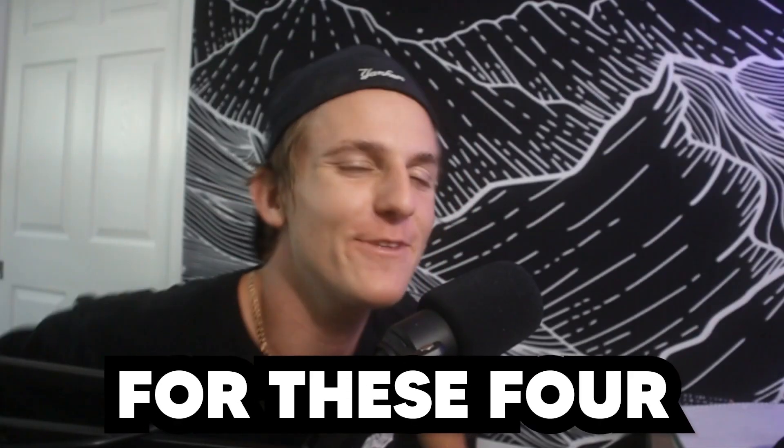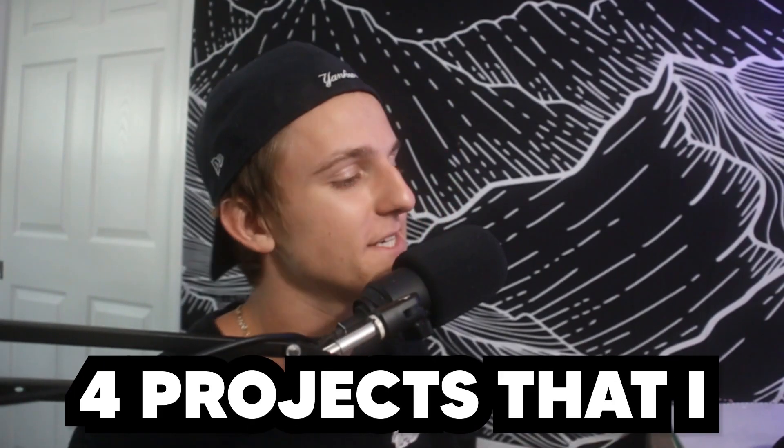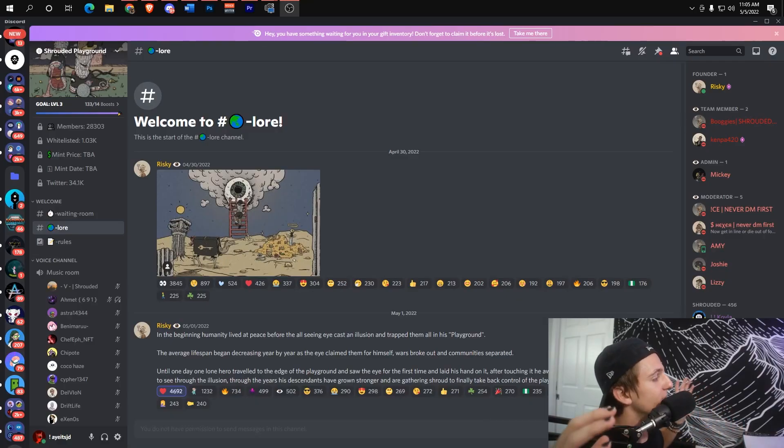What's going on everyone? Are you guys ready for these four alpha calls right now? I'm saving the best for last. Today I'm going to show you guys four projects that I think you guys need to absolutely know about — I can already feel the FOMO brewing before the project even drops. Let's get straight into the video.